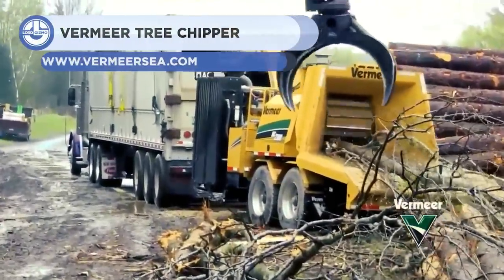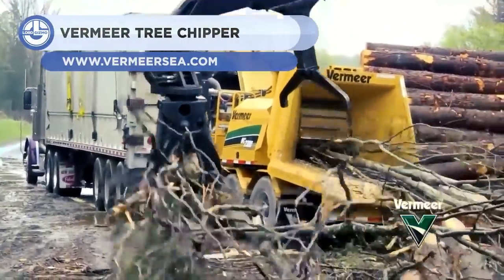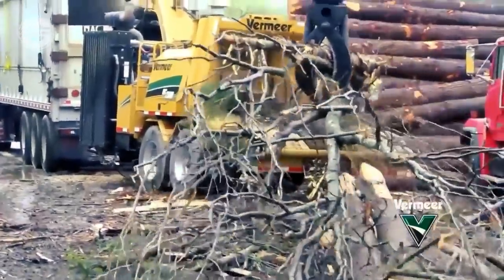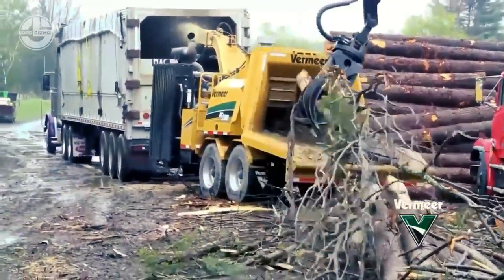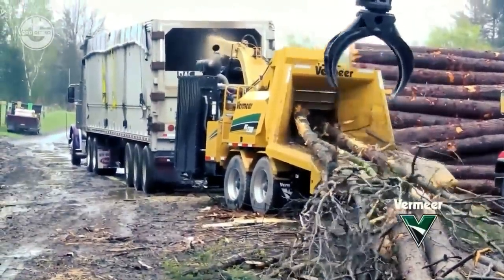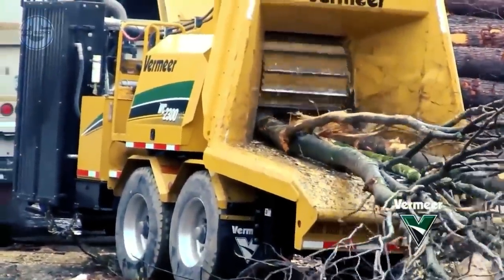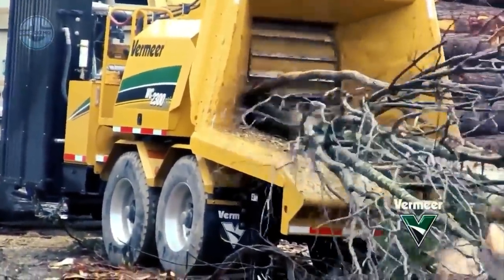Next, we have the Vermeer WC2300XL. It's a tree chipper powered by a CAT C-13 Tier 4 engine with 440 horsepower. It offers a powerful solution for producing wood chips. Thanks to its Smart Crush technology, the chipper automatically increases down pressure when hard material enters the cutting drum. The tree chipper also increases the speed of dual infeed conveyor chains, so operators can concentrate on loading the machine.